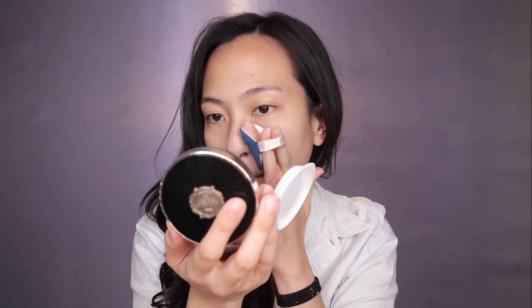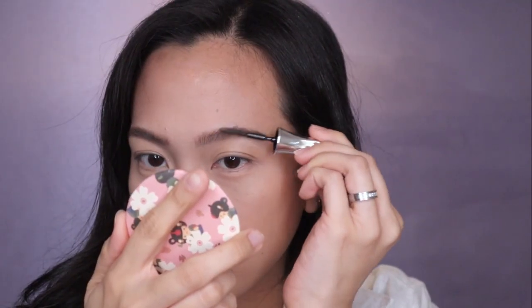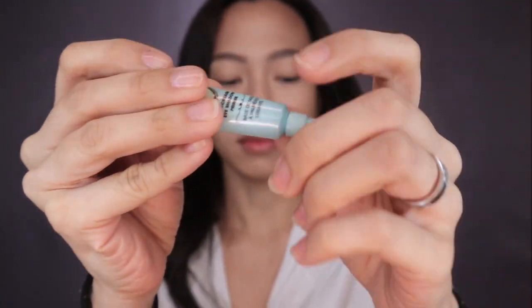I've prepped my face with BB cushion, concealer, and eyebrows, because today's look I just wanted to focus on the eyes since this is the focal point of the inspired look for today. Starting with an eyeshadow primer — just apply it all over your lids to make that shadow pop.